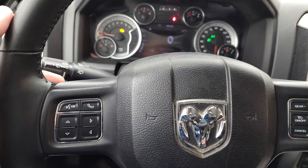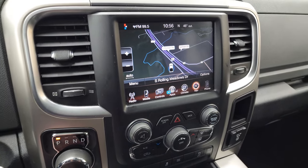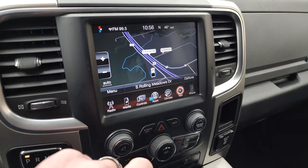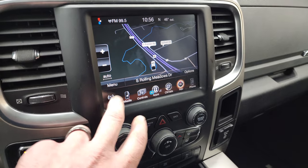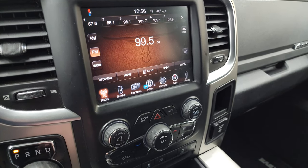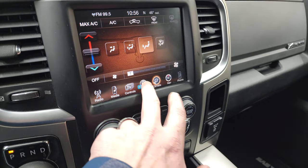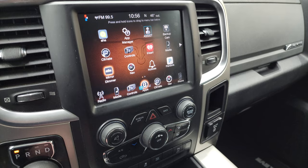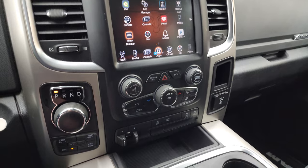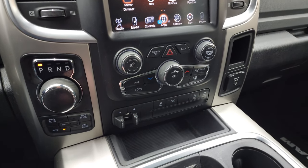This one comes with the 8 speed automatic transmission. You also get the 8.4 3C radio, which gives you the factory navigation system — you can see it is working nicely. AM, FM, and SiriusXM radio capabilities. You can do your climate controls here as well. And then you have all your different apps, including your backup camera, which you can see is working nicely.